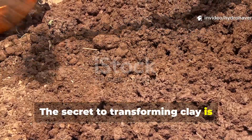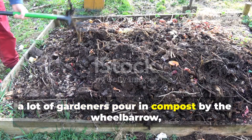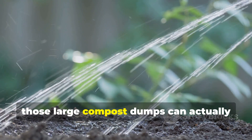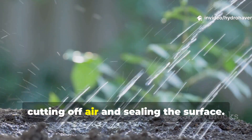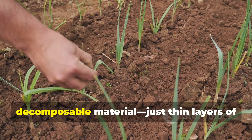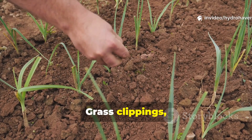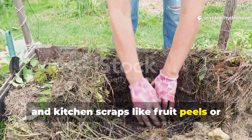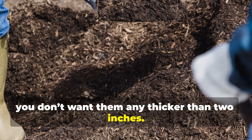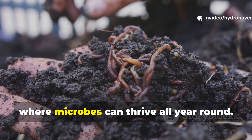The secret to transforming clay is feeding microbes consistently, not heavily. Large compost dumps can actually overwhelm clay soil, cutting off air and sealing the surface. Microbes work best with a steady supply of light, decomposable material — thin layers of carbon that break down gradually over time. Grass clippings, shredded leaves, straw, and kitchen scraps like fruit peels or coffee grounds should be spread in alternating layers no thicker than two inches. Covering that with mulch locks in moisture, creating a self-regulating environment where microbes can thrive all year round.